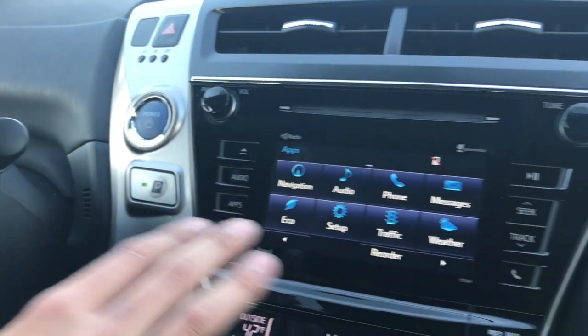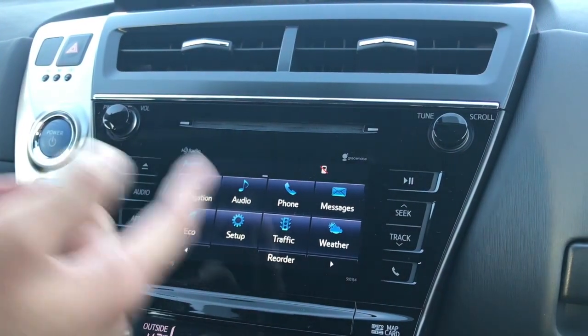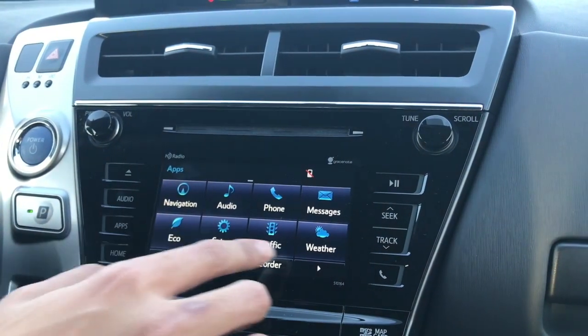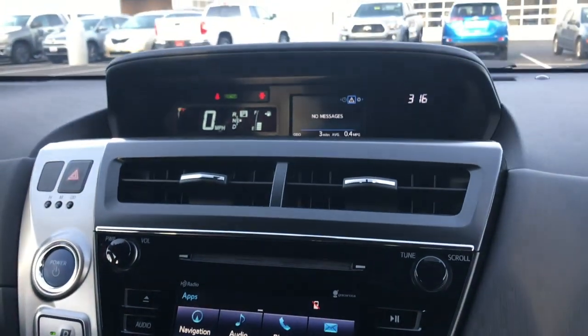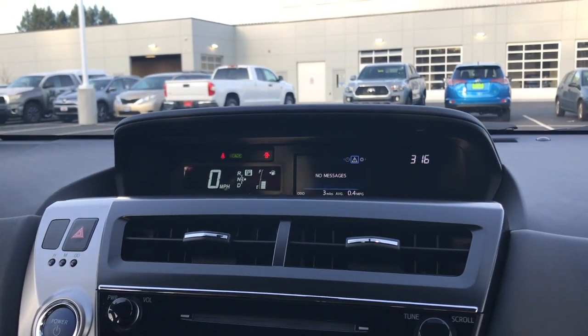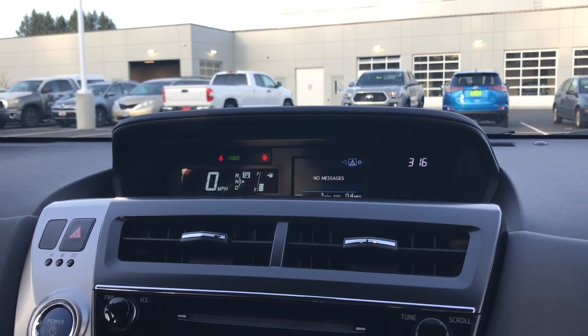Next to that is the 6.1 inch entertainment system with your integrated navigation, traffic, and weather. If you hook up your phone here, you can check your messages, check your phone calls, or even call someone. Above that you also have your 4.1 inch infotainment screen that's going to let you know about any messages your car might have for you about change services and things of that sort.